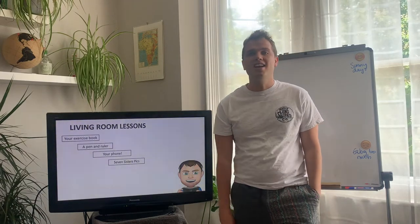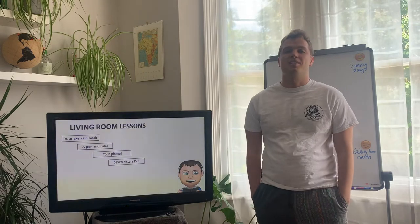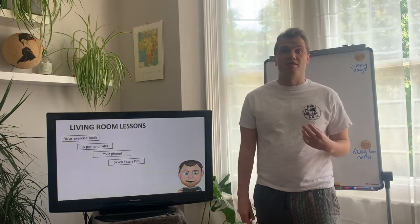Hello year 10 — well, basically year 10, aren't you? Welcome back to your next living room lesson. Last lesson we did quite a mammoth lesson where we introduced leisure in rural areas and the impacts of leisure in a rural area.